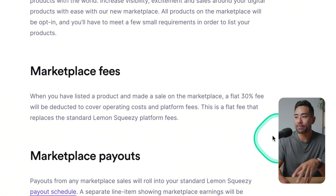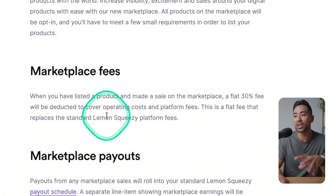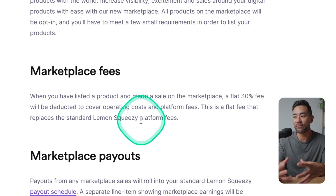Taking a step back — Lemon Squeezy will be charging a fee. It's a flat 30% fee, which will be deducted to cover operating costs and platform fees.